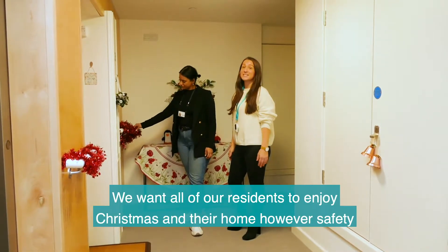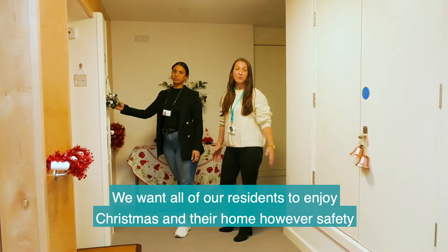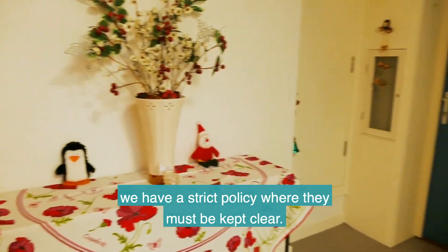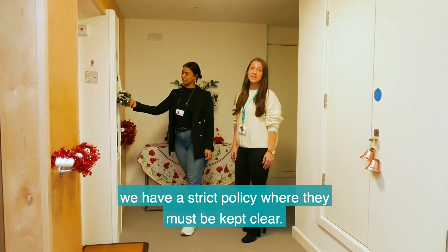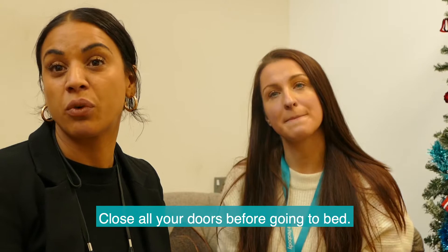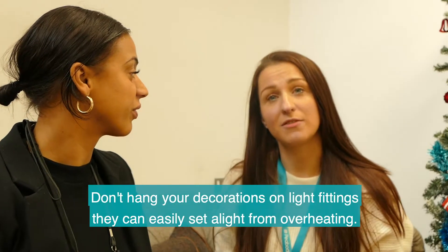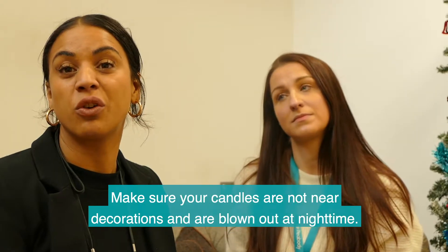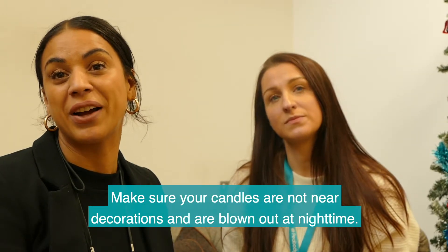We want all of our residents to enjoy Christmas and enjoy their home. However, safety does come first. Although decorations in the communal areas look lovely, we have a strict policy where they must be kept clear. Close all your doors before going to bed. Don't hang your decorations on light fittings — they can easily catch alight from overheating. Make sure your candles are not near decorations and are blown out at night time.